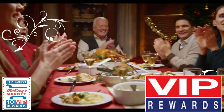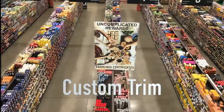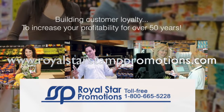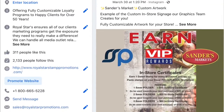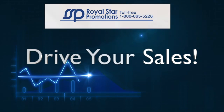Social media support includes monthly and special event videos — here's a sampling. VIP features no front-end costs, custom trim, in-store setup, and staff training. Check out our website, royalstarstamppromotions.com, to see what's new across the continent. Visit our Royal Star Promotions Instagram and Facebook, as well as our YouTube channel, for the latest videos and more creative solutions, all designed to drive your sales.